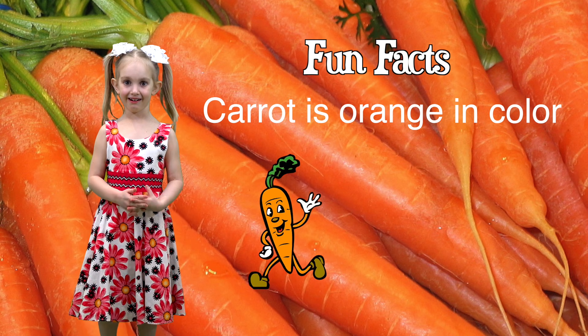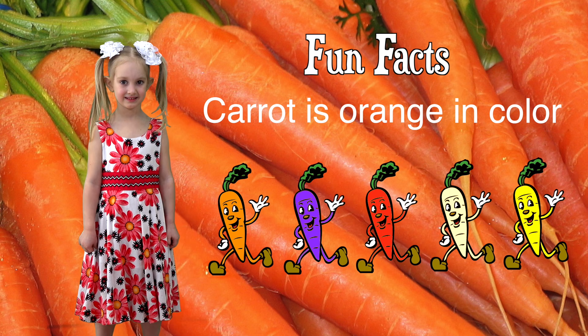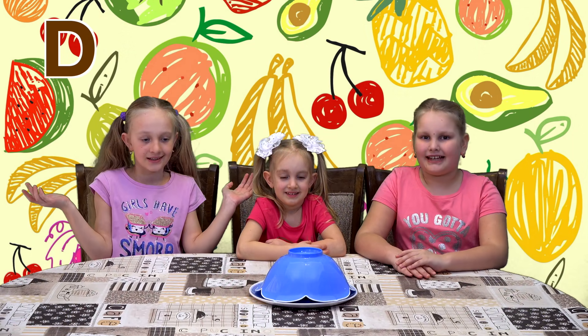It is orange in color, although purple, red, white, and yellow varieties of carrots also exist. Let's see, what's for the letter D? Okay, let's see.